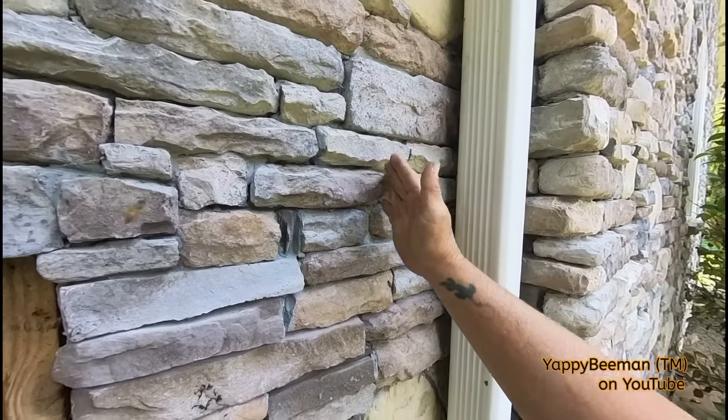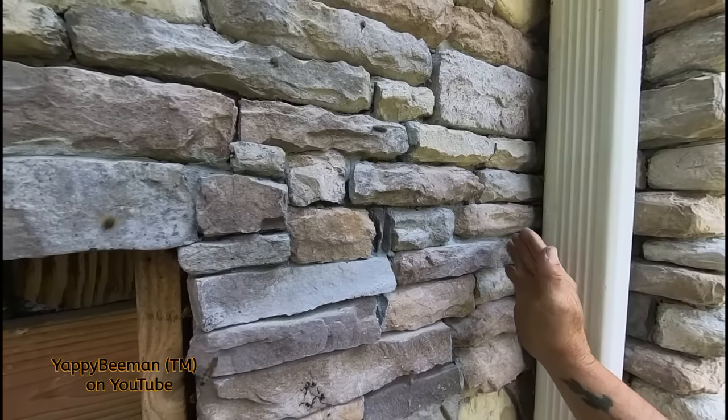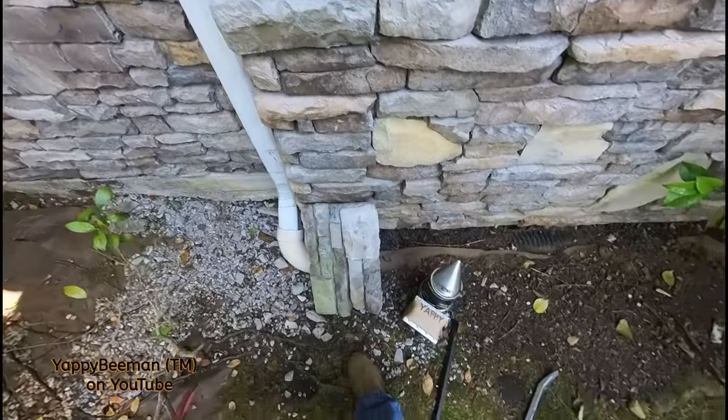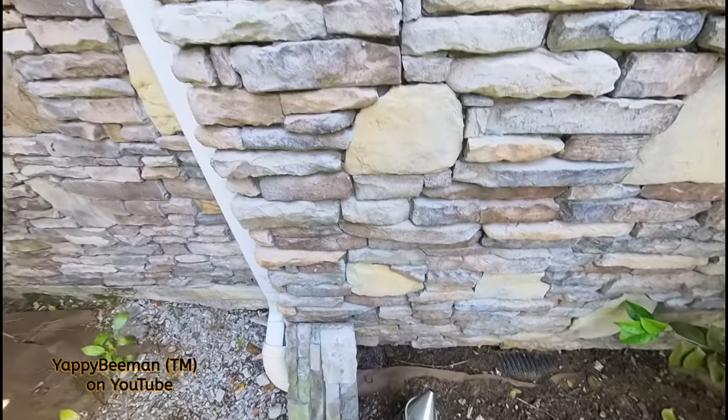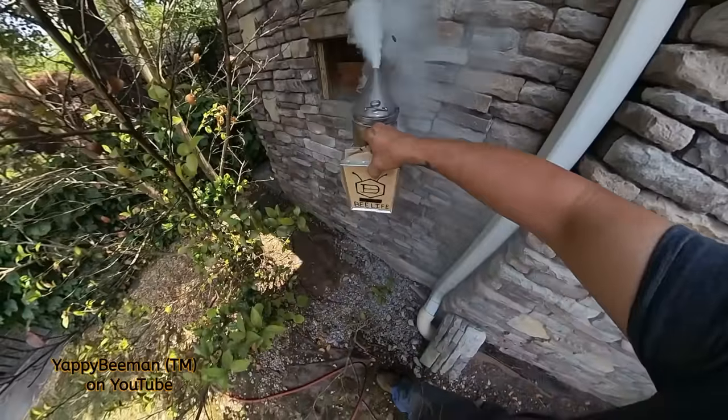I'm really hoping that I've got another stud right here — they didn't just go from here to here with it, otherwise this thing is going to be this wide and we're going to take all that off. Let's get the smoker going and let them know I'm here.